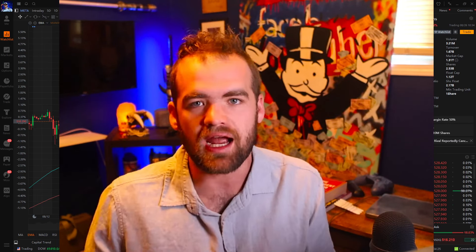Hey guys, it's Carter. Welcome back to the channel. Hope you guys are all having a fantastic day today. In today's video, we are going to be talking about the easiest swing trading strategy you guys can use to start making money from trading in the stock market. Whether you're a beginner or you're a full-time trader, this strategy will suit anybody that's pretty much willing to put in the time to learn it.